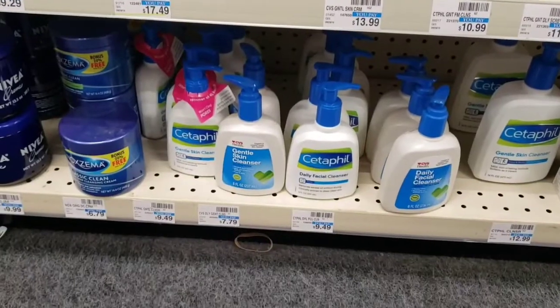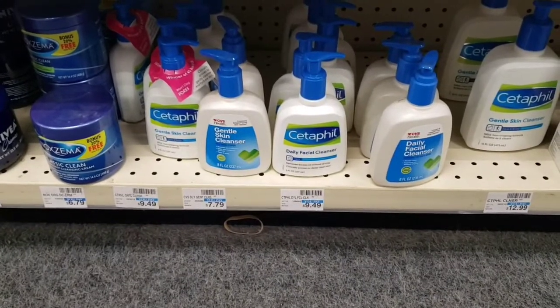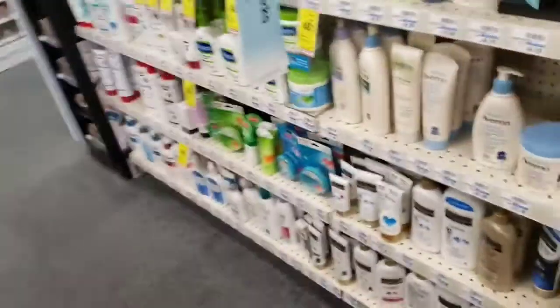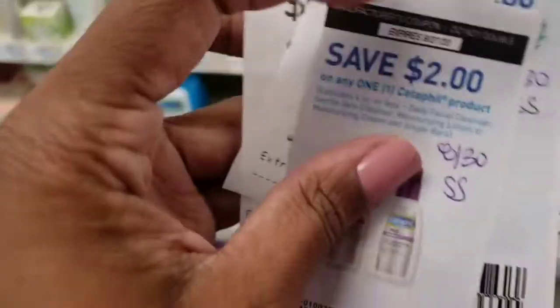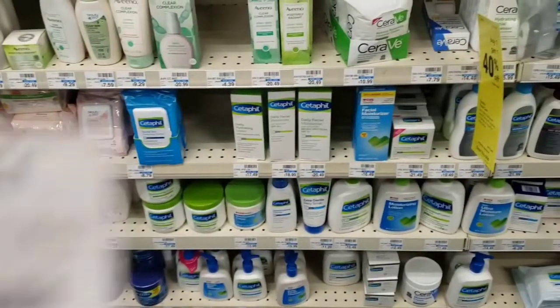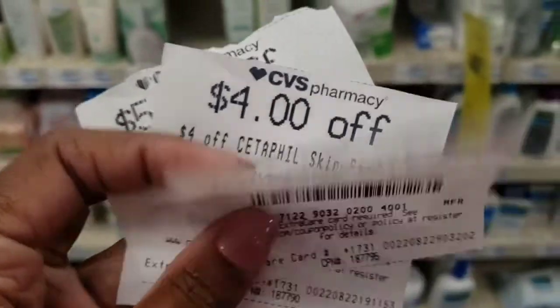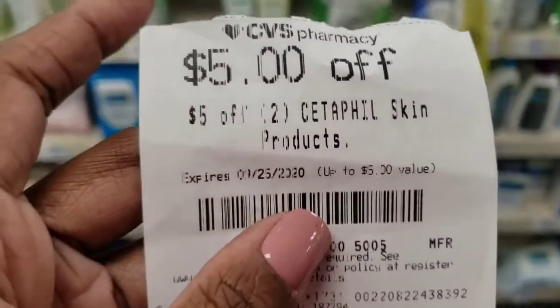I'm also going to take advantage of CitaFell — one is $4.49 and the moisturizer is $10.29. I'm picking up two because I have $2 coupons from the 8/30 Smart Source, two $4 off CitaFell skincare CRTs, and a $5 off two CitaFell CRT.